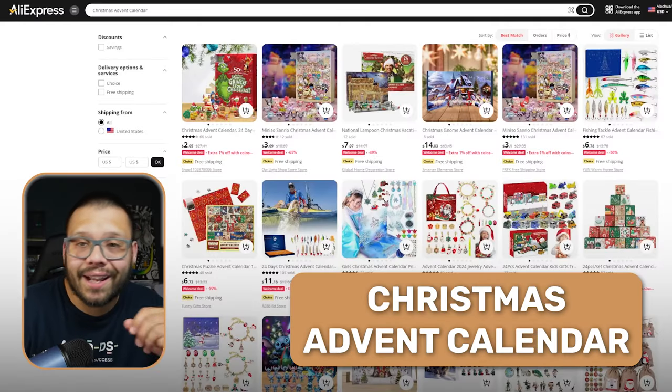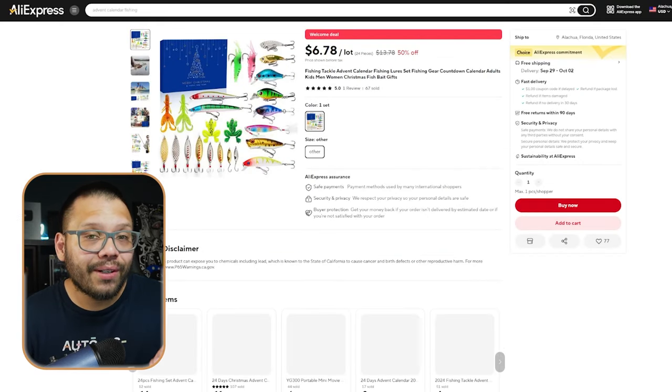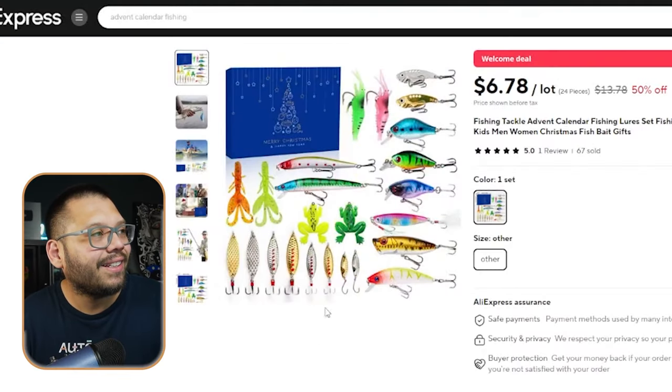Another classic besides the snow globe is going to be an advent calendar. While a lot of different advent calendars are themed around specific characters like the Grinch, there are many others you can offer that people and kids are going to love — like basic cars or different types of trucks. One really cool and unique advent calendar that blew my mind is actually niched down for adults, containing different fishing lures instead of chocolates or kids' toys. That is very niched and geared to a completely different audience.